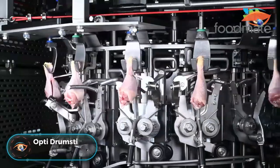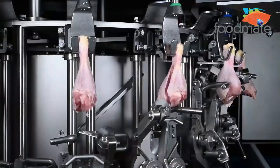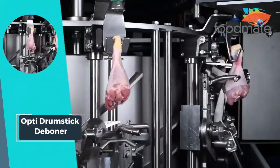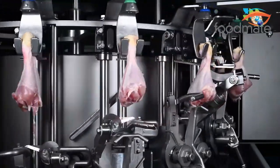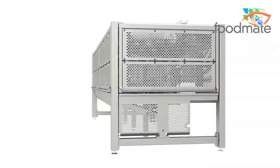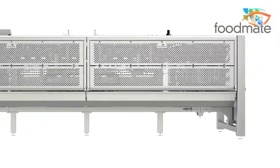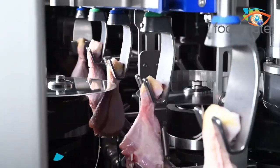OptiDrumStick Deboner: As the demand for deboned drumstick meat surges, the OptiDrumStick Deboner emerges as a game-changer in meat processing. This cutting-edge machine addresses the industry's need for efficient deboning with its easy product loading and a power consumption of 3.5 kilowatt. Offering a seamless deboning experience, it ensures no bone fragmentation in the meat, producing high-quality results.